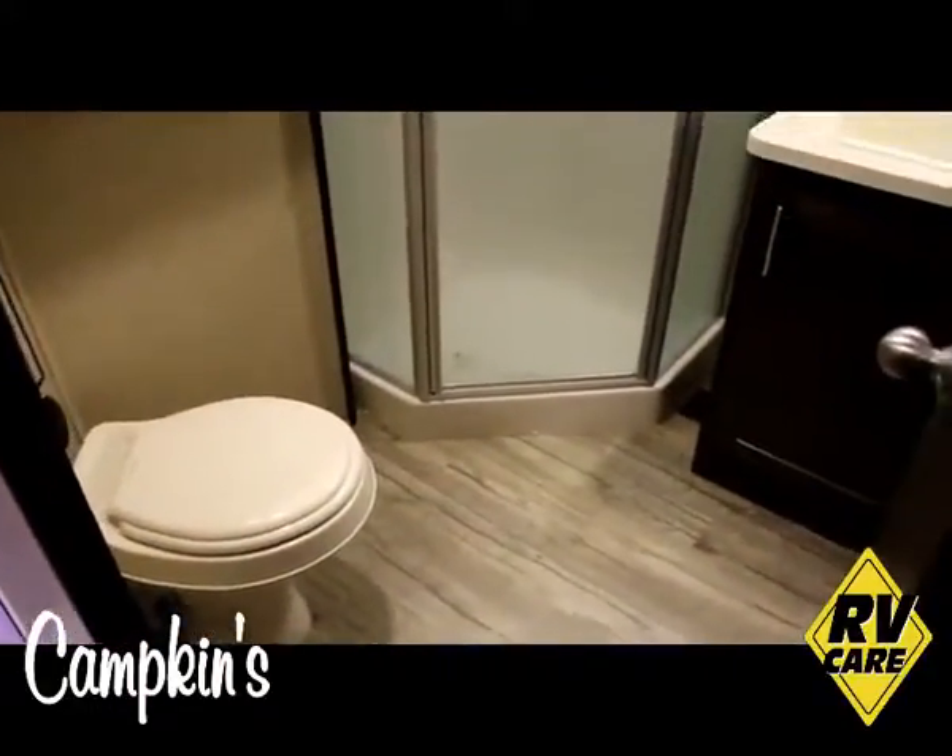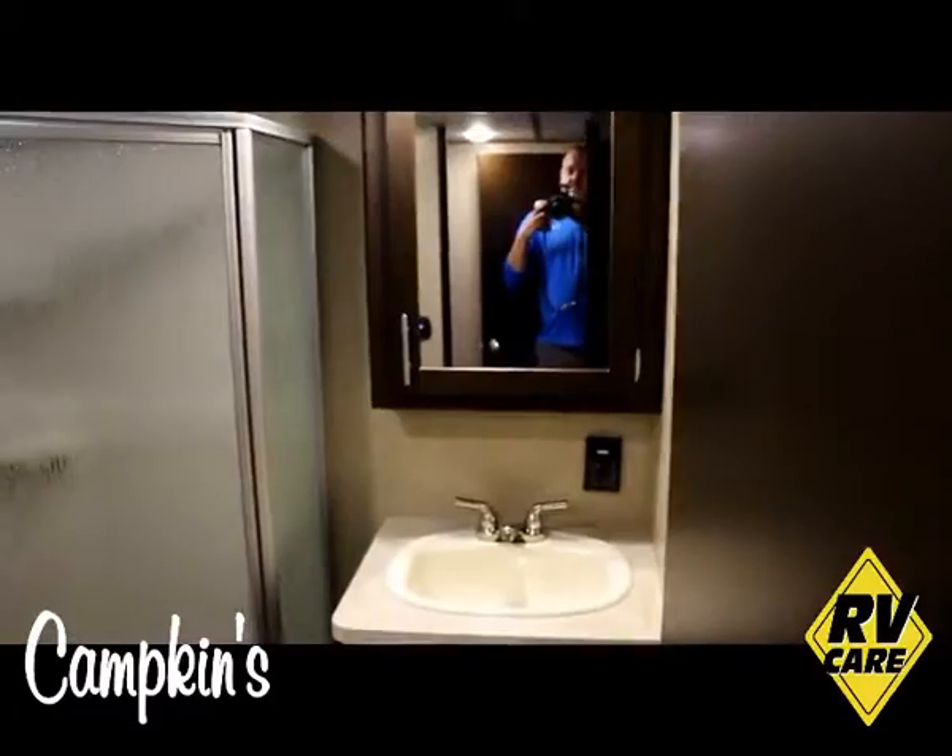There's a nice bathroom with plenty of room, and a nice medicine cabinet as well.